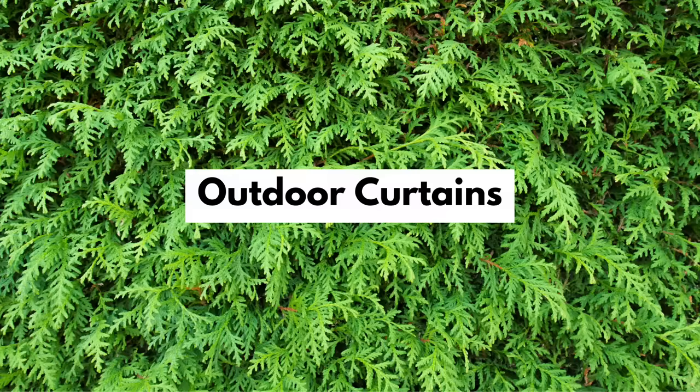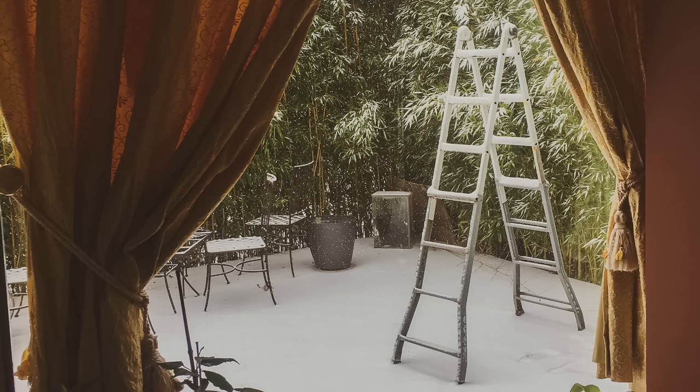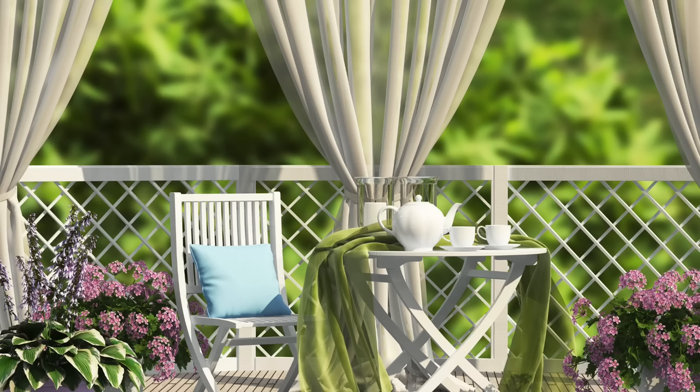Similarly, outdoor curtains are fantastic and incredibly underutilized in my opinion. Sometimes you can use waterproof or water-resistant curtain materials. Sometimes you could buy a can of waterproofing spray and apply that to a fabric you like. Other times you could just bring curtains in and out seasonally, especially if you have some sort of rings, hooks, or a curtain rod that's easy to put up and take down. Just keep in mind that the curtains will blow in the breeze, so consider ways to tie them down or add weights to the bottom.